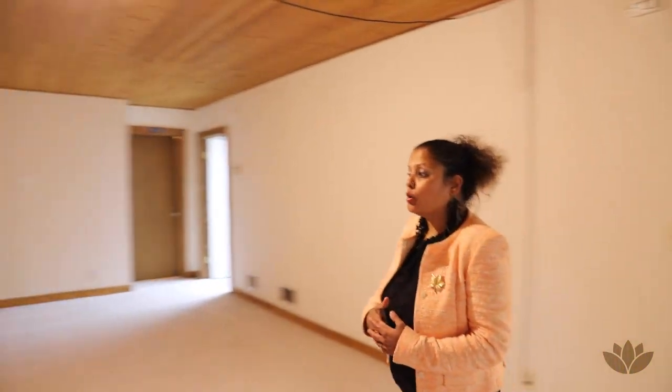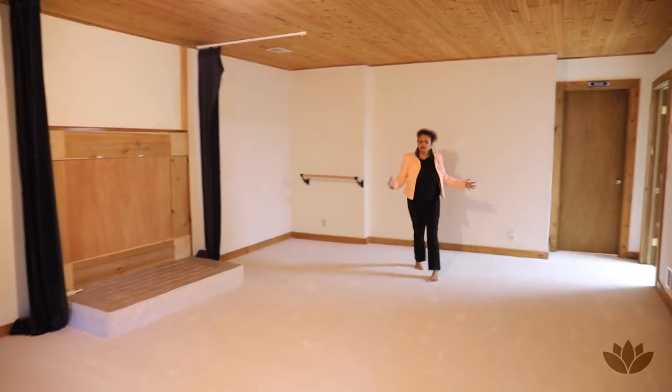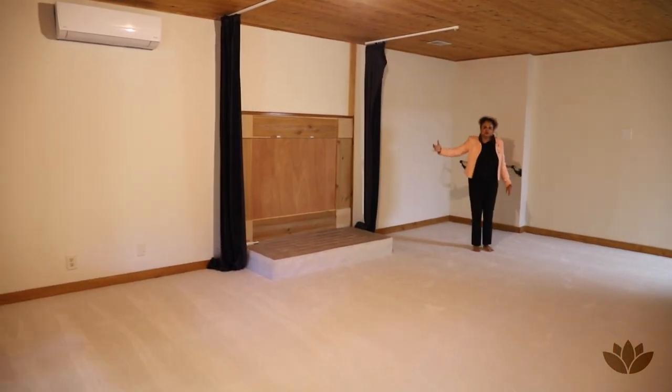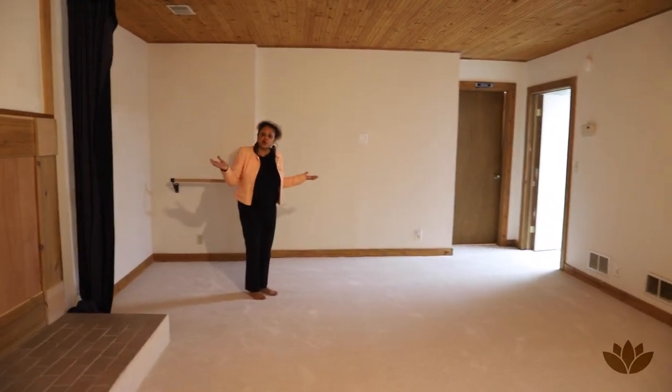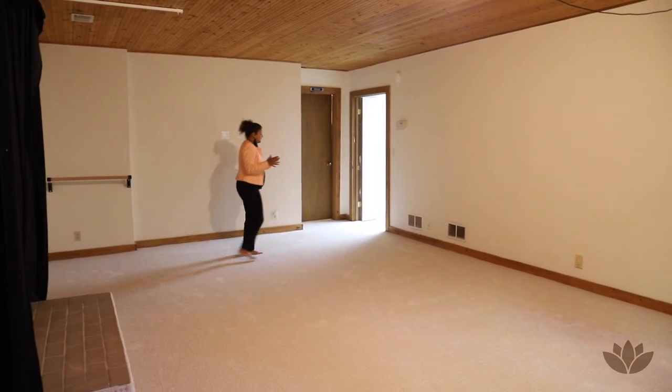We are now on the lower level. I wanted to show you how large the family room is — it's really, really big. This area you could easily use to put up a projector screen and watch movies, play games, whatever. It's nice and large.